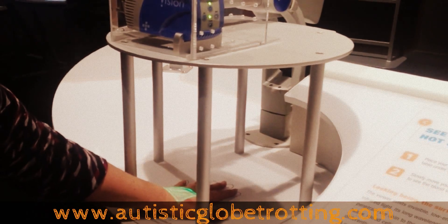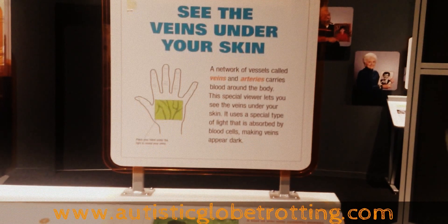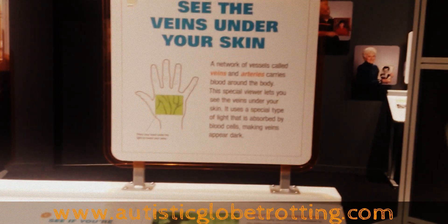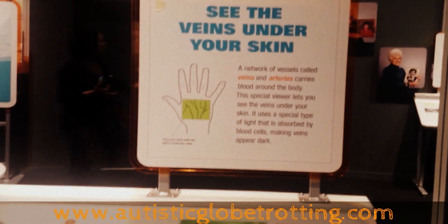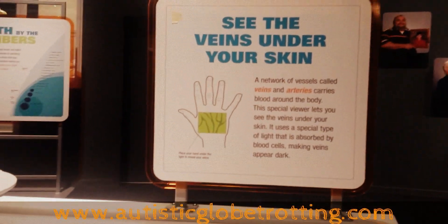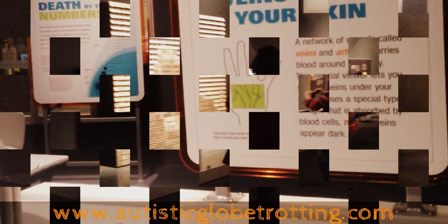This is one of the coolest exhibits — see your veins under your skin, a network of vessels called veins and arteries. This is yet one of the coolest exhibits you can find in the bio lab, with the DNA and the seeing-your-veins exhibit — amazing stuff.